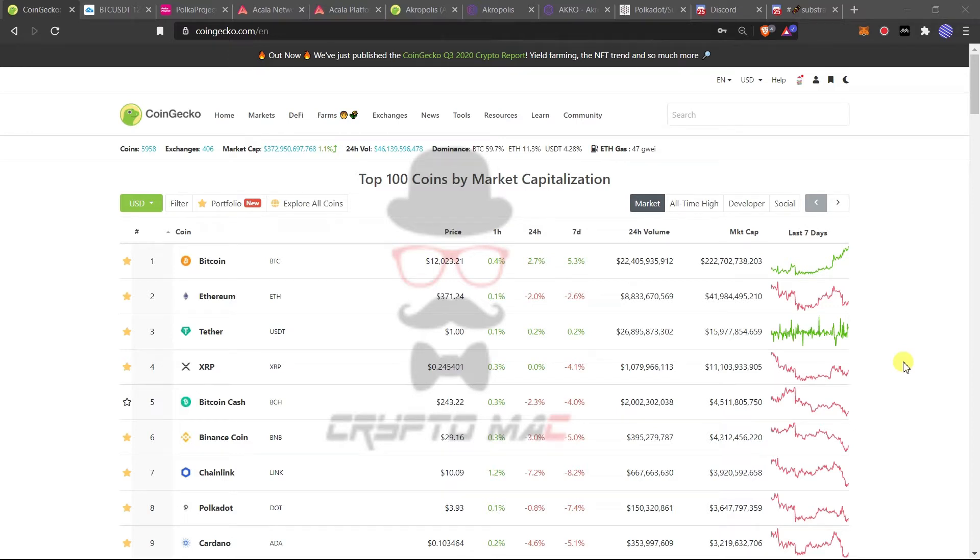Hey guys, this is Crypto Mac and we are watching Crypto with Crypto Mac. Before going into this video, please like and subscribe to support this channel. Today we are going to see two important DeFi projects from the Polkadot ecosystem: one is Akala Network and another one is Acropolis. We'll also be analyzing the Bitcoin price since it is staying at a crucial level around $12,000.